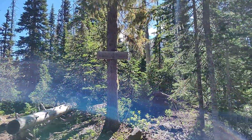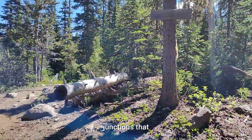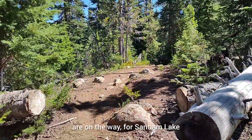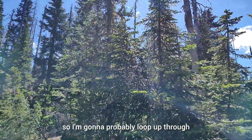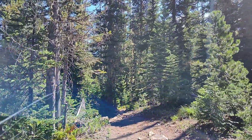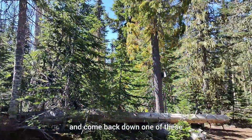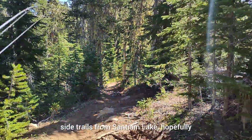Duffy Lake is right next to me. I'm at the second of two junctions on the way for Saniam Lake. I'm going to probably loop up through Dixie Lakes and Meadows and come back down one of these side trails from Saniam Lake, hopefully.